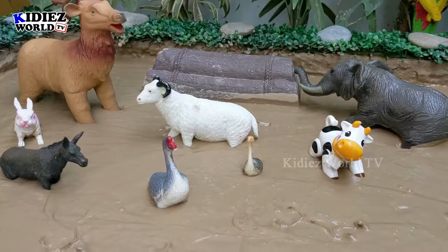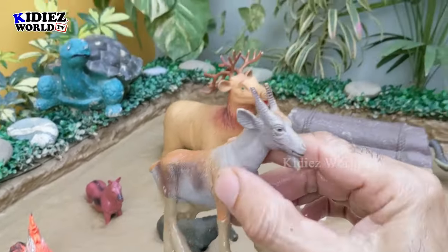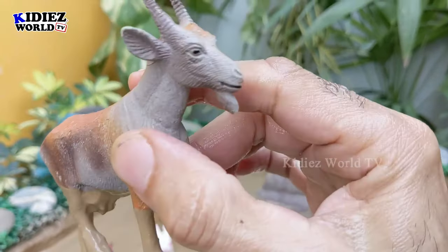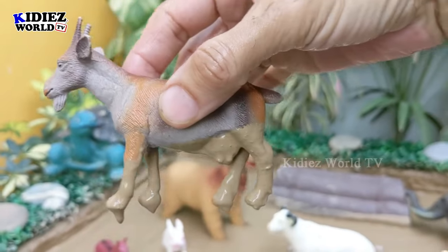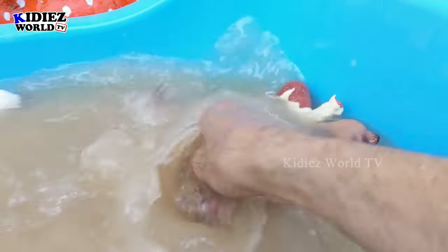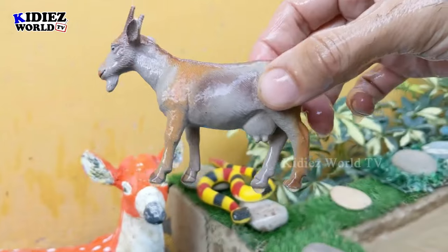The next one we have is a goat, which is a medium-sized, beautiful farm animal. Goats are very cute and very playful, they are funny and very cute. They are domestic and farm animals. Here we go — the goat is clean!